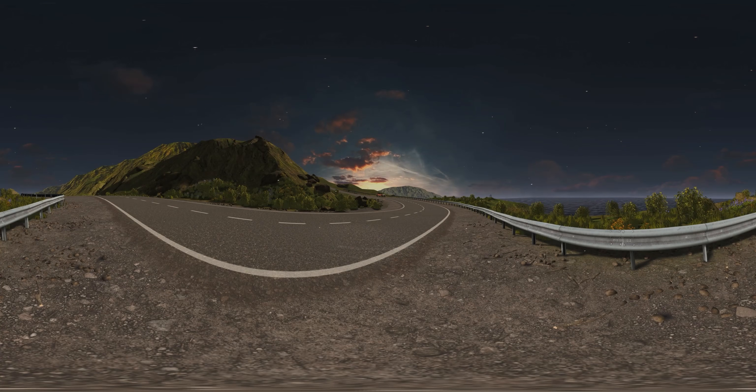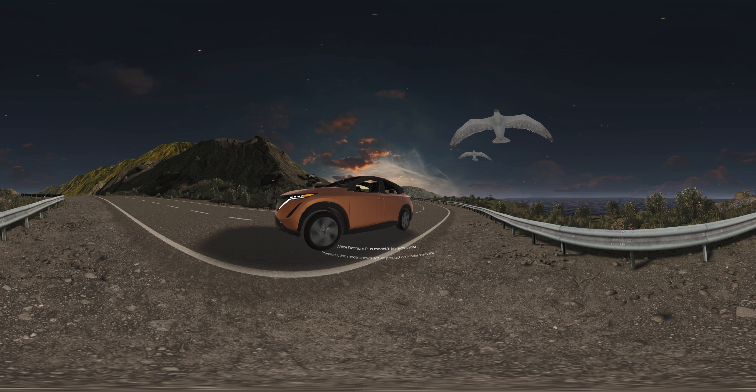The all-new, all-electric 2023 Nissan Ariya is here. It changes everything about driving, starting with your perspective.